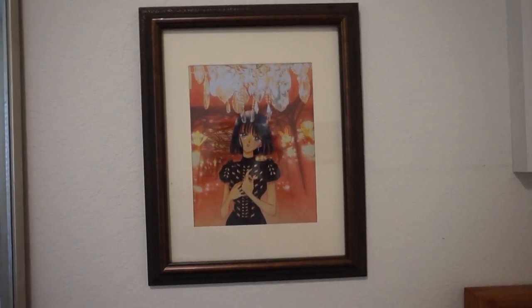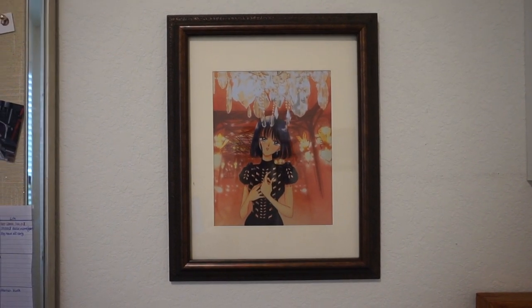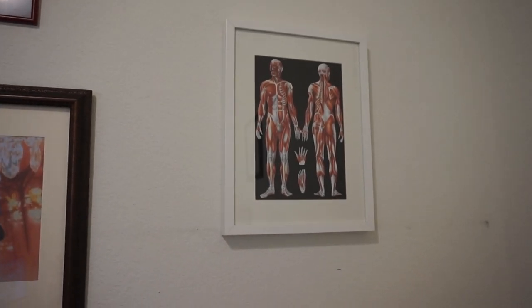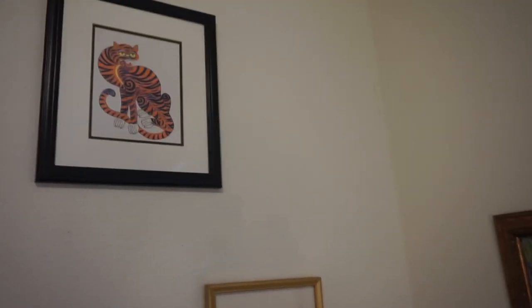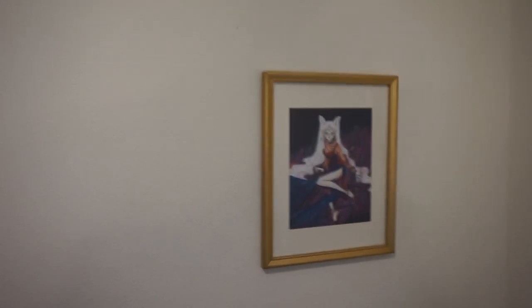I did frame some artwork — let me show you a few pieces. So this is Naoko Takeuchi's illustration of Sailor Saturn, which I just like. I have an anatomy print and this is just a piece of calligraphy. Here's my drawing table. I framed a few more things just so that we have some of them framed — they're probably not going to remain in here. This is a Korean tiger, and here's a second Naoko Takeuchi print — this is Black Lady.